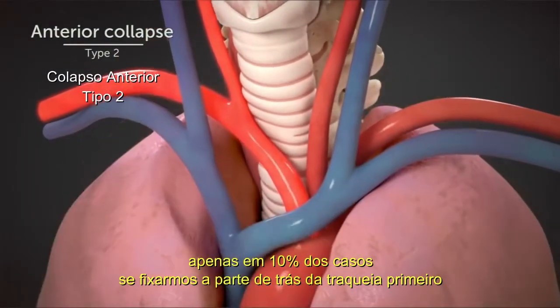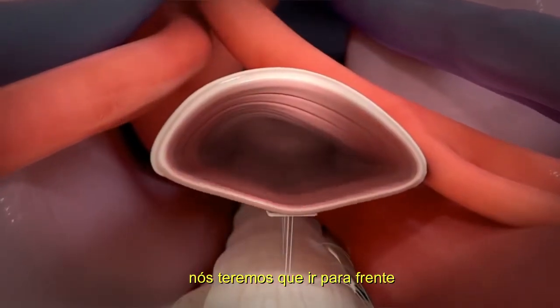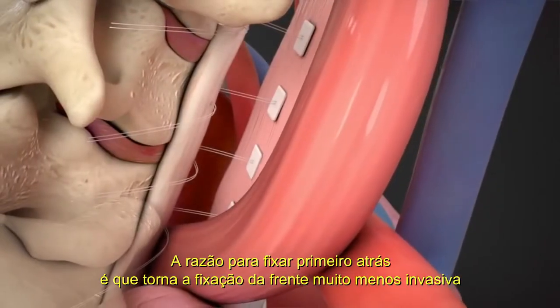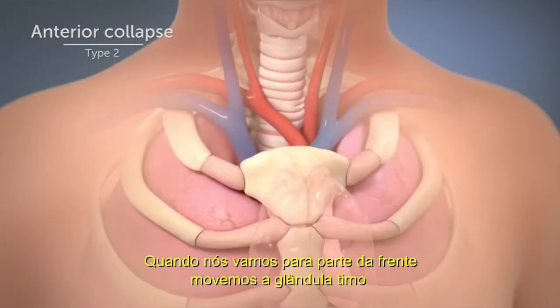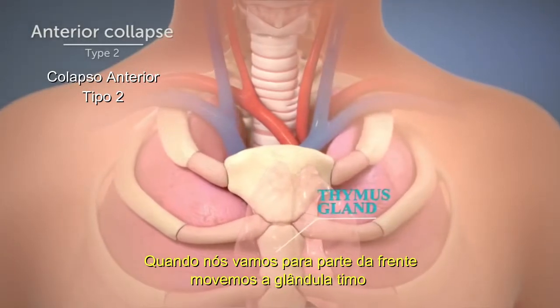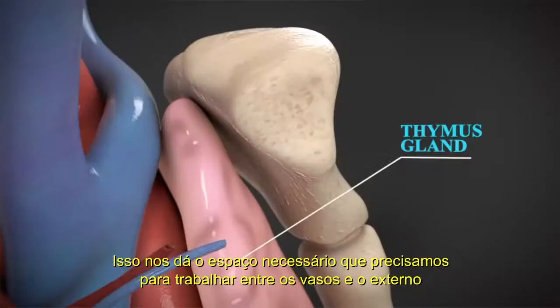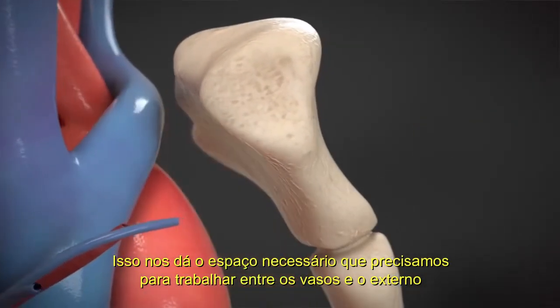Only about 10% of the time, if we fix the back of the trachea first, do we have to then go on to the front. The reason we fix the back first is it makes fixing the front much less invasive and much more reliable. When we go from the front, we move the thymus gland and often we'll just totally remove it. That gives us the space we need between the blood vessels and the sternum to work.